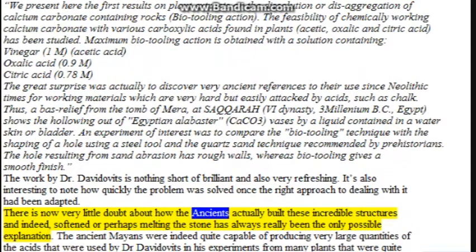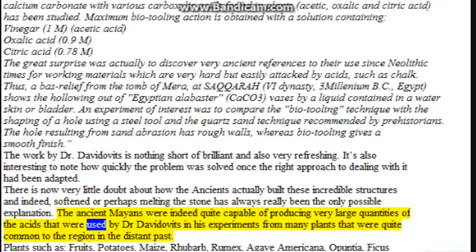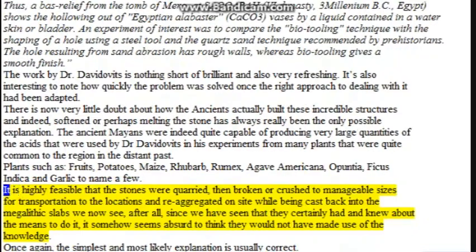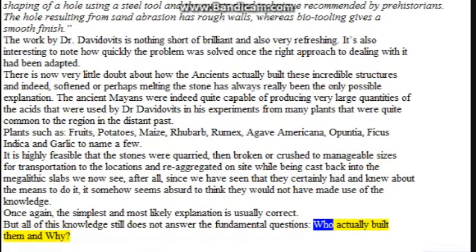There is now very little doubt about how the ancients actually built these incredible structures — softening or perhaps melting the stone has always really been the only possible explanation. The ancient peoples of the region were indeed quite capable of producing very large quantities of the acids used by Dr. Davidovits in his experiments, from many plants quite common to the region in the distant past — plants such as fruits, potatoes, maize, rhubarb, Rumex, Agave americana, Opuntia, Ficus indica, and garlic, to name a few. It is highly feasible that the stones were quarried, then broken or crushed to manageable sizes for transportation, and re-aggregated on site while being cast back into the megalithic thick slabs we now see. The simplest and most likely explanation is usually correct. But all of this knowledge still does not answer the fundamental questions: who actually built them, and why?